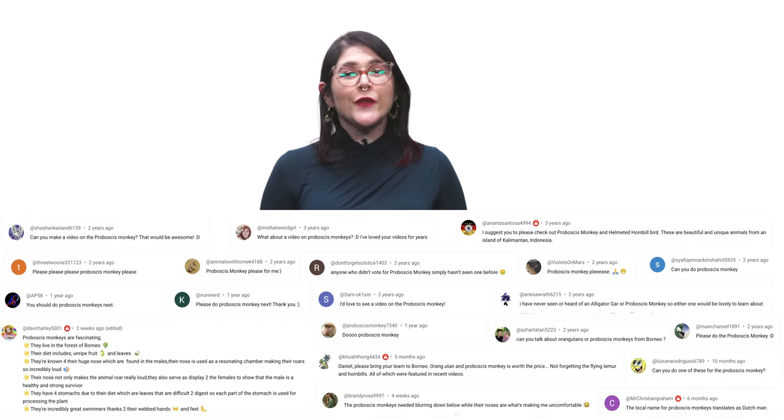So what should I talk about next? Please let me know in the comments and be sure to subscribe for new episodes every week. Thanks for watching — see ya!